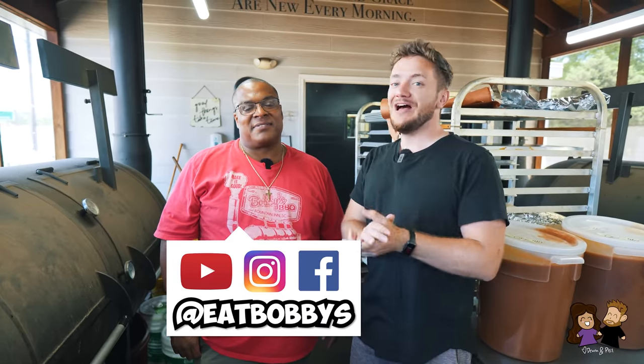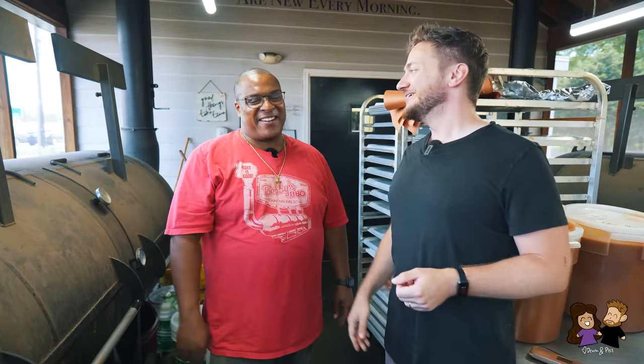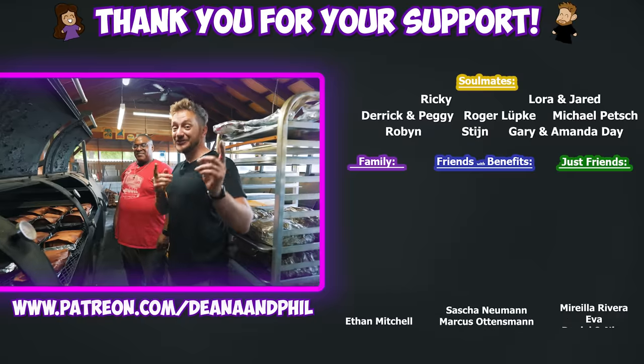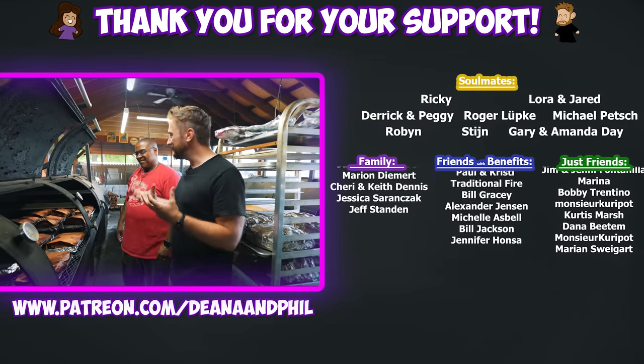That was definitely a great experience. That rib — that Flintstone — was one of the best things I've ever eaten, hands down. If you're in this area, around Simpsonville, come to Bobby's Barbecue. Highly recommended — let them know we sent you. This could not have turned out better. Some of the most amazing food I've experienced. The US just leveled up food-wise. The name 'Flintstone' is very fitting — I feel like Fred Flintstone just holding it and biting into it. Eating with your hands is so much fun.